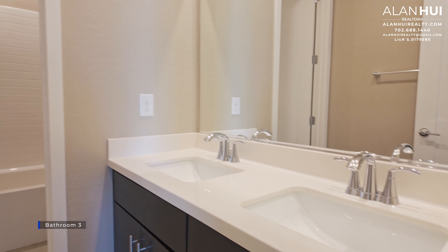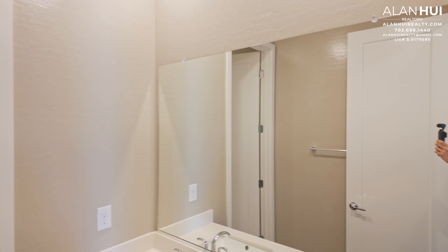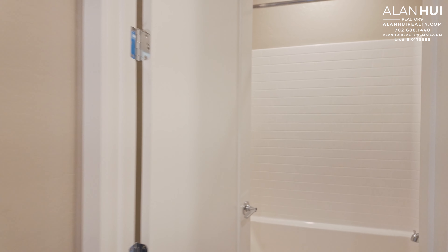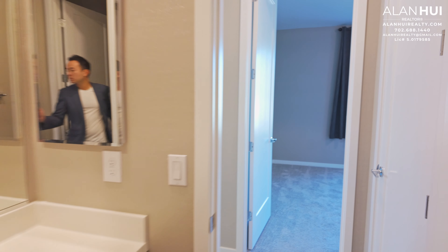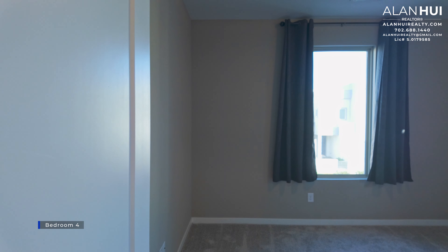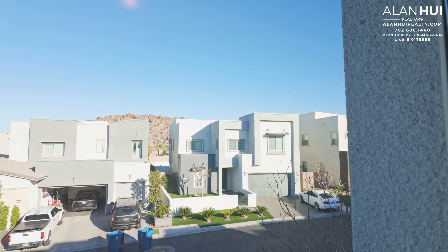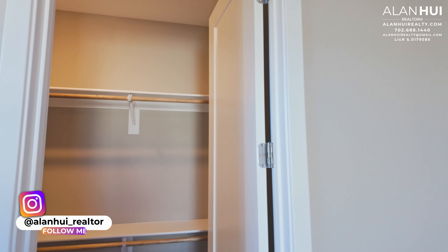In this hallway is a linen closet. This is Bathroom 3. Bathroom 3 has dual undermount sinks and center set faucets in a chrome finish. The towel holder is on this wall. Bathroom 3 has a toilet and shower compartment. Bathroom 3 features a tub shower with a fiberglass surround. Across from Bathroom 3 is Bedroom 4. Bedroom 4 measures 16 by 13, overlooks the front of your home, and will also have a walk-in closet.